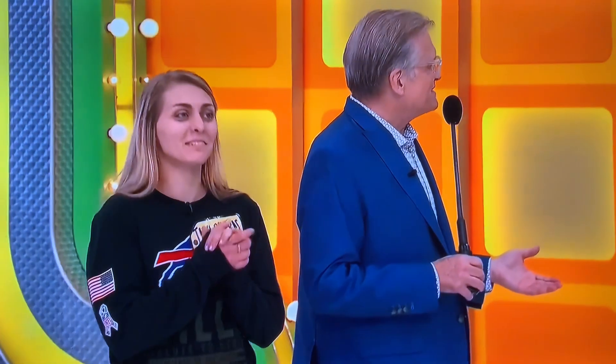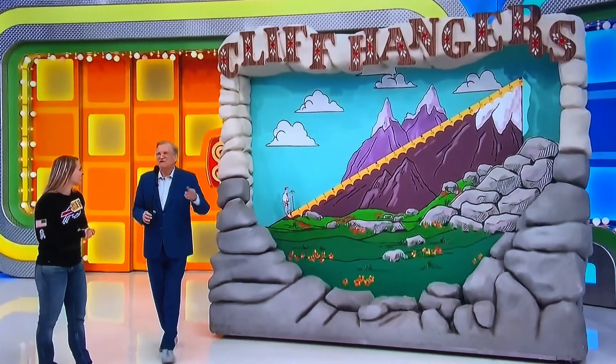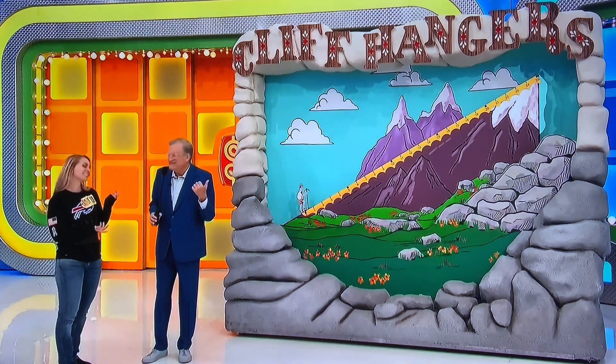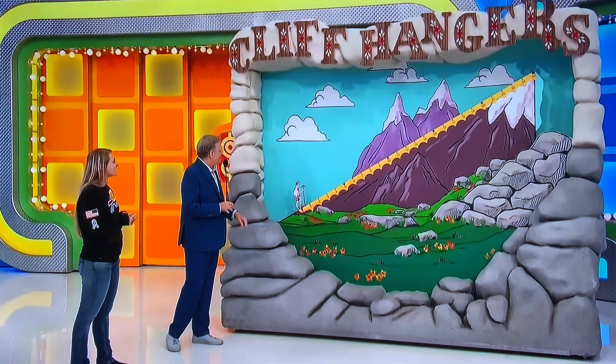We're playing Cliffhangers. I've been calling this guy Yoda the whole time, but then earlier in the year somebody in the audience called him Cliff. So that's his name now — Cliff. You have to keep Cliff from flying off the edge of the mountain.